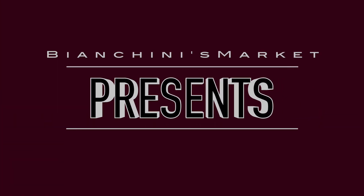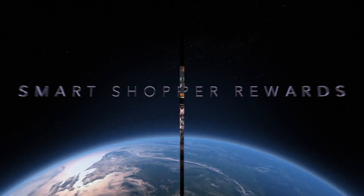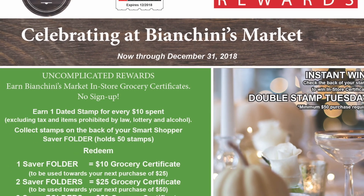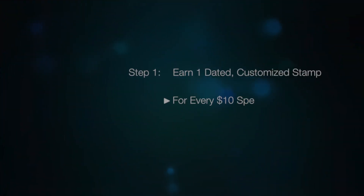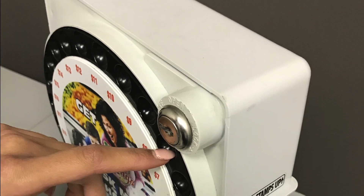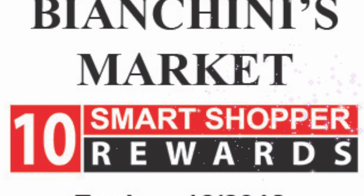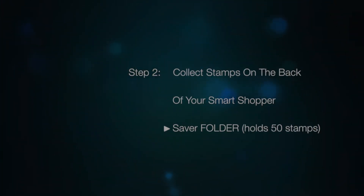Imagine your own customized, cost-effective loyalty reward program proven to drive sales. Pre-launch bank stuffers and signage explain this simple, no-sign-up, tangible reward program. Receive one dated customized stamp for every full ten dollars in purchases from standalone dispensers available at every register. Unlike points, these stamps do expire, reducing your financial exposure. Pay stamps in your free barcoded saver folders.